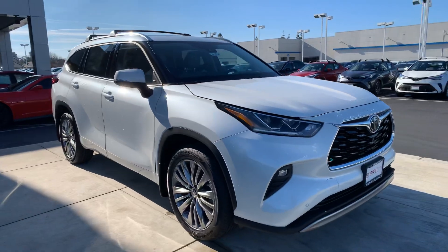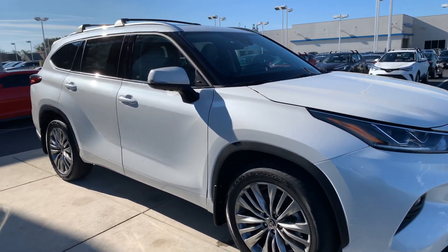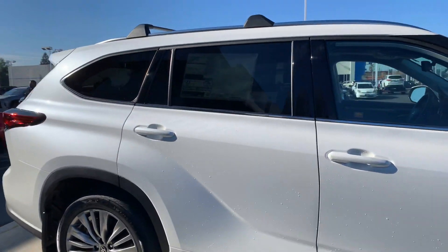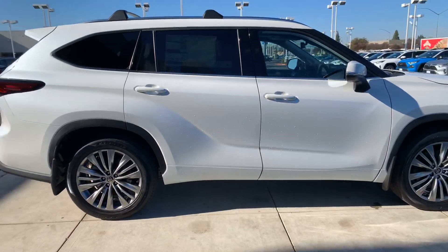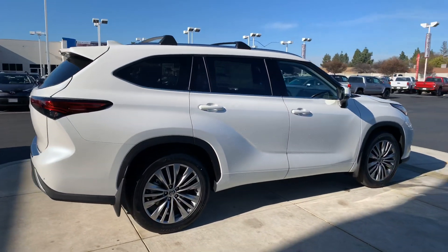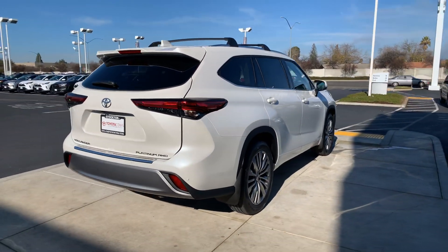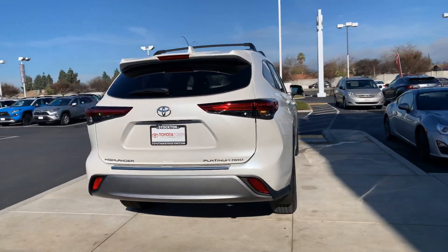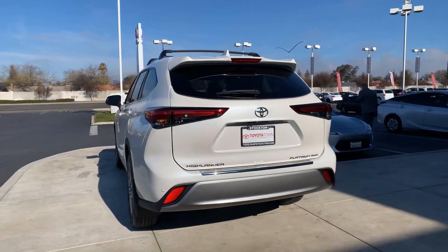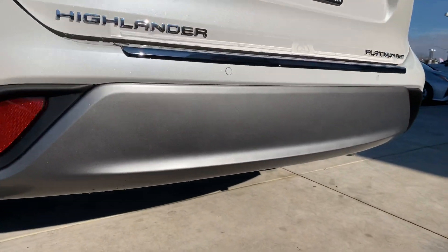The 2020 comes with a new front end. The vehicle is actually a little longer itself as well. You've got that black wrap on top — that's how you can tell this one's a Platinum. The back end is totally different. It's got smoked lights but it's got LED lights as well.